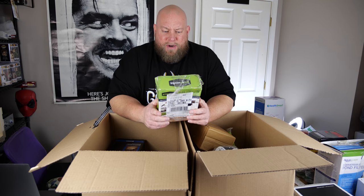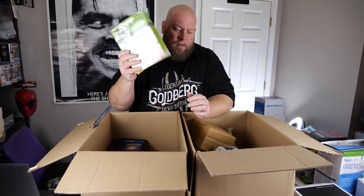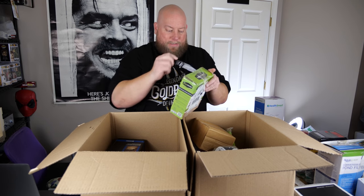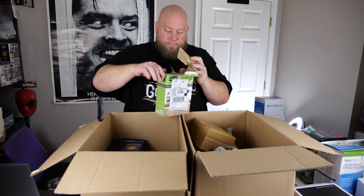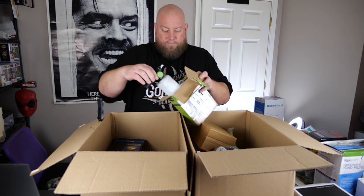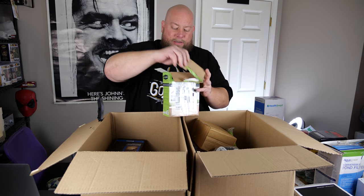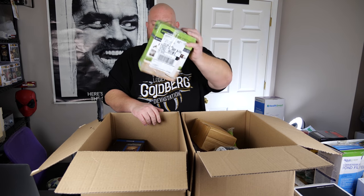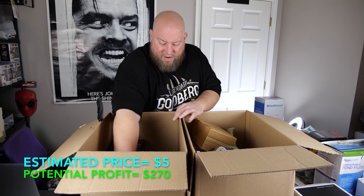A high-pressure soap applicator — somebody went tape-crazy on this thing. It's not really dirty but has a weird odor. About $5 in my shop.